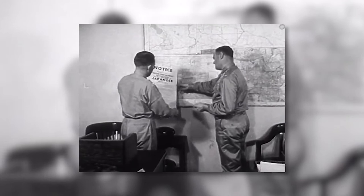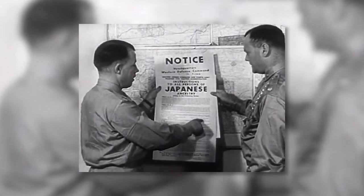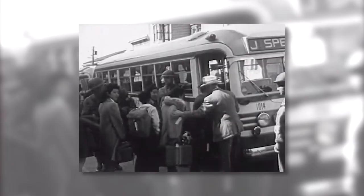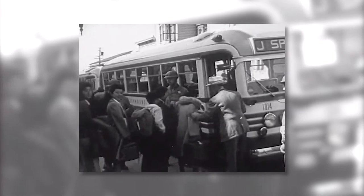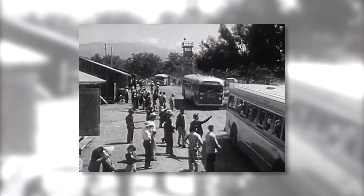In the midst of wartime panic about the possibility of Japanese people being involved in supporting the Japanese war effort, 110,000 people of Japanese descent were incarcerated in various parts of the country, including two camps here in Arkansas. And among those people was a budding artist by the name of Henry Yuzuru Sugimoto.